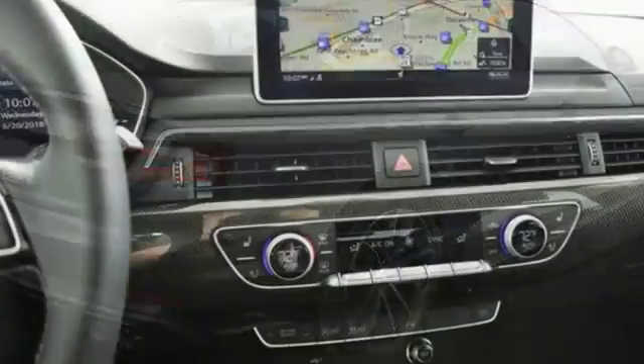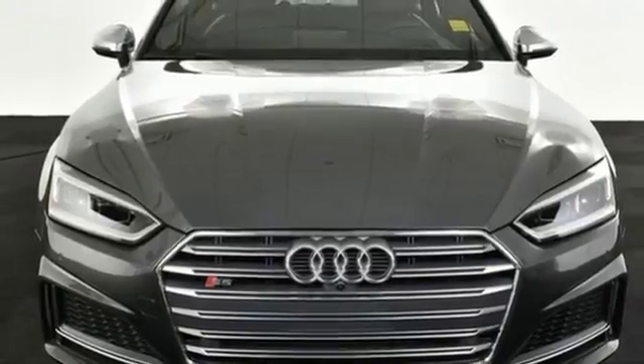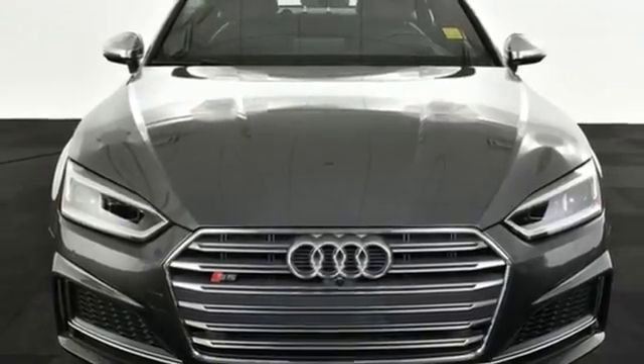Revolutionary engineering. Progressive design. Audi. Someone is going to drive this fantastic vehicle off the lot — it should be you. Test drive it today.